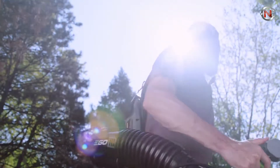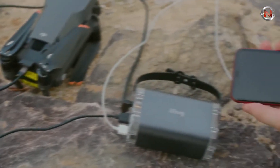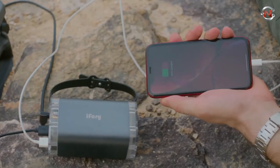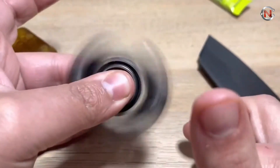Men certainly enjoy technological tools. Whether you're searching for a great birthday present or a treat for yourself, investing in the newest electronic gadget is virtually certain to satisfy. In an age when technology advances at an alarming rate, keeping up with the latest breakthroughs can be difficult.